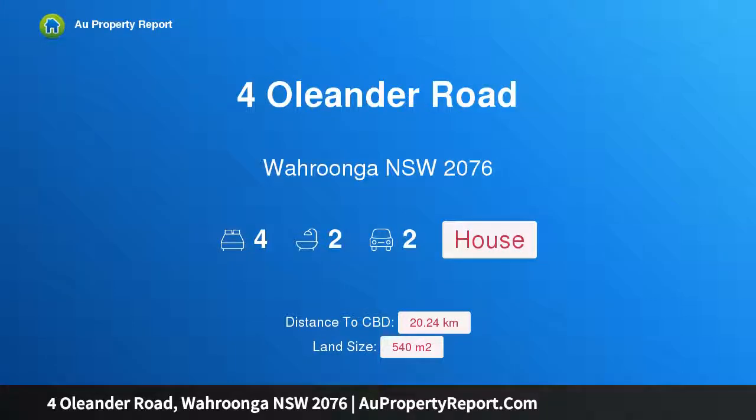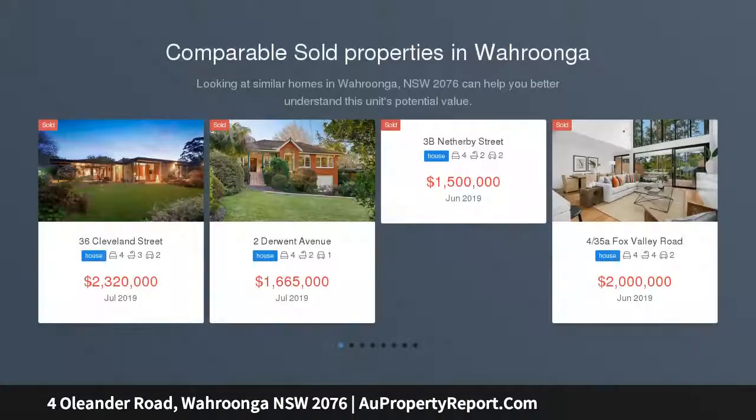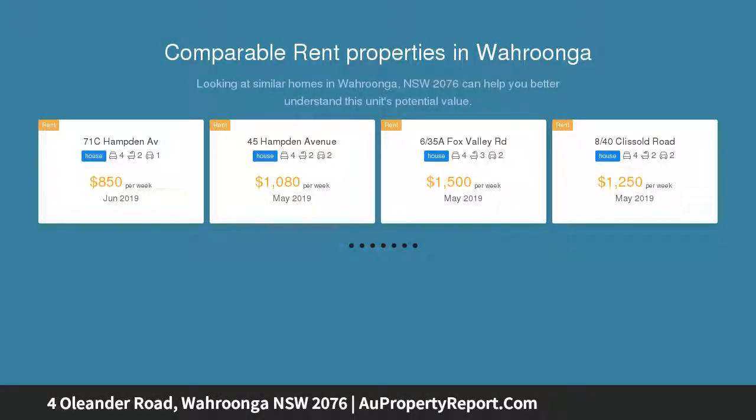I am glad to introduce the property at Oleander Road, Wahroonga, NSW 2076 — a quality architect-designed residence walking distance to Waitara Public School, impeccably crafted for carefree modern living. This substantial two-story home delivers the quintessential low-maintenance haven within a leafy upper north shore address.